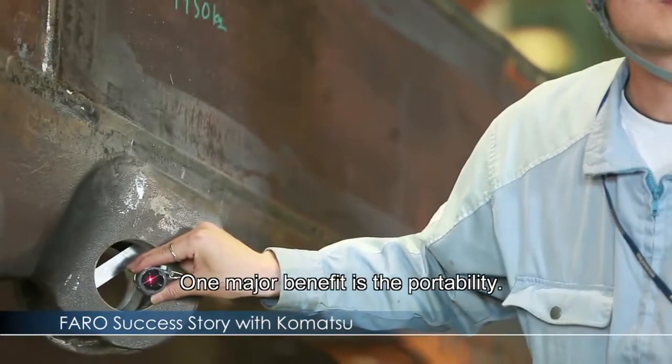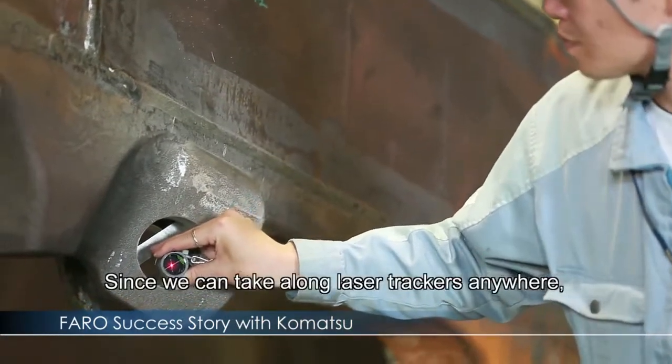The laser tracker has a great benefit — it does not require a specific fixed location, offering flexibility for use across different sites.